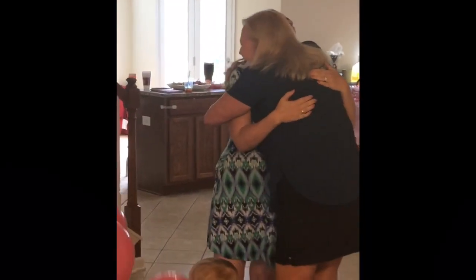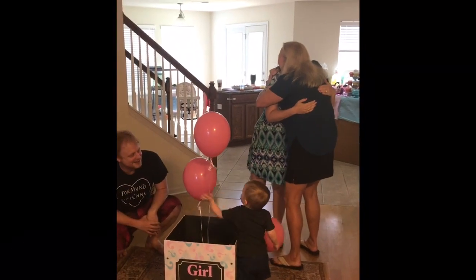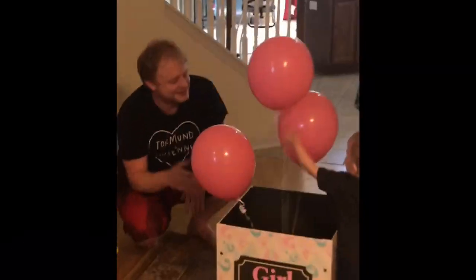Lottie was right! We have Lottie for right! Oh my goodness!